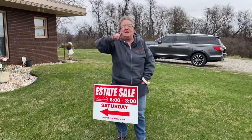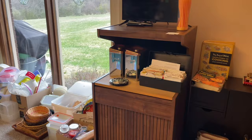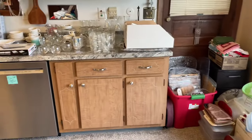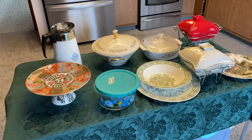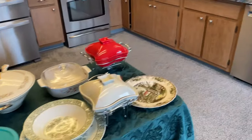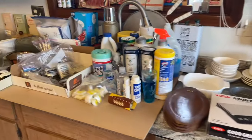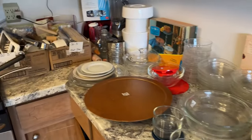Let's take you into the sale. We're going to start in the kitchen — it's packed. We have vintage items on the center table, some KitchenAid attachments, bakeware, entertainment pieces, small appliances, and two pieces of All-Clad on the stove.